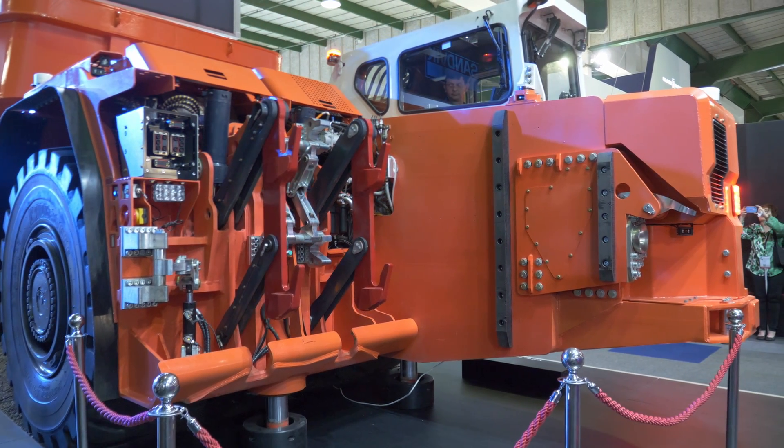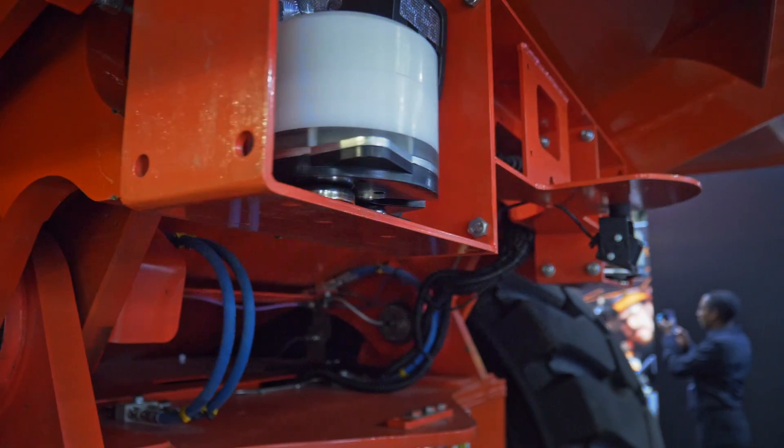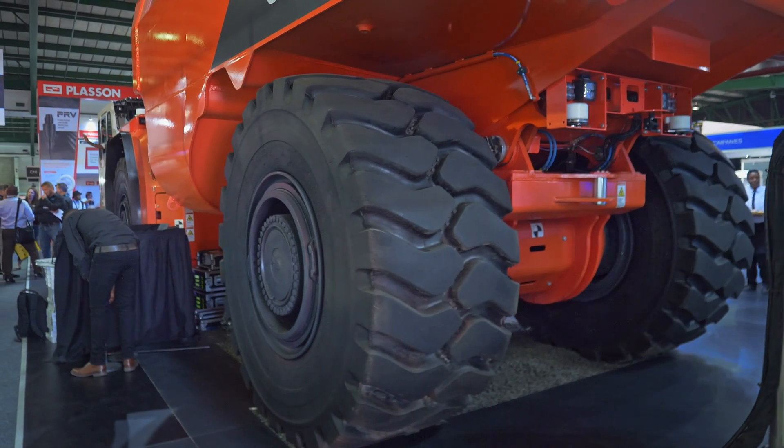Our battery electric product range at the moment includes a 50-ton truck, an 18-ton loader, a small 4-ton loader, and then this new 65-ton truck.